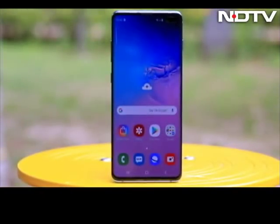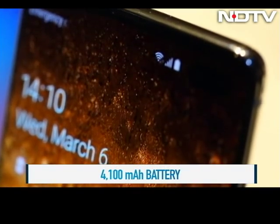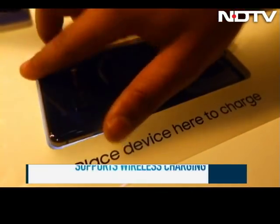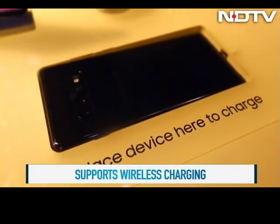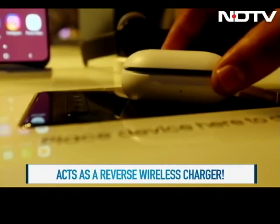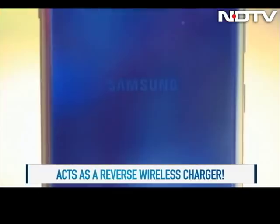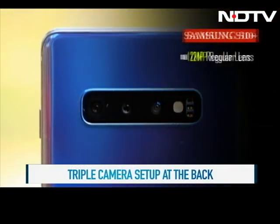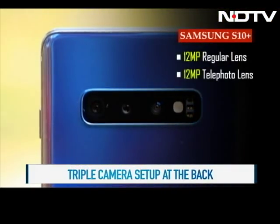A screen like this demands a big battery, and the Samsung S10 Plus comes with 4100 mAh, giving around two days of moderate usage. We also tried Samsung's new wireless power share feature, which transforms the back of the S10 Plus into a Qi charging mat. We tried charging the Galaxy Buds with it and it worked well.